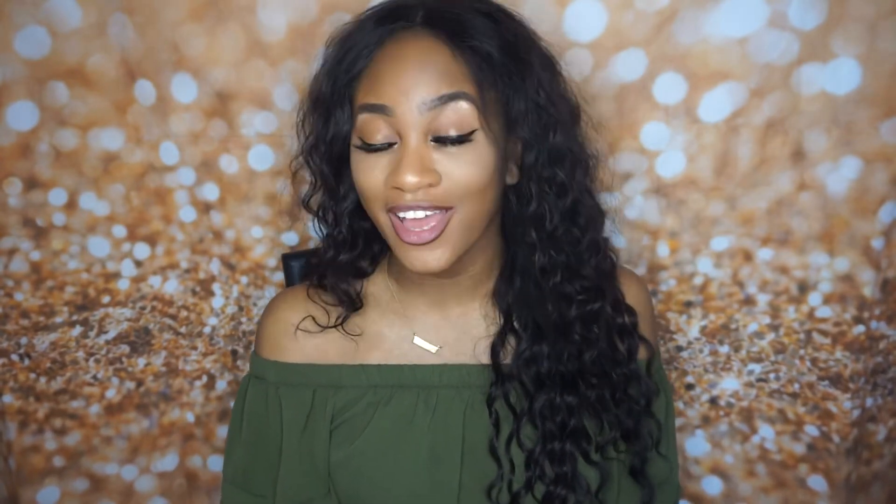Hey guys, welcome back to my channel. It's Andrea here. If you're new to my channel, hi! What's up? Go ahead and hit that subscribe button so you can join the fam and join all the fun. If you're already a part of the fam, go ahead and hit that notification button so you don't miss any more videos. Judging by the title, you know what this video is going to be about — it's going to be about my May favorites, so go ahead and keep watching.